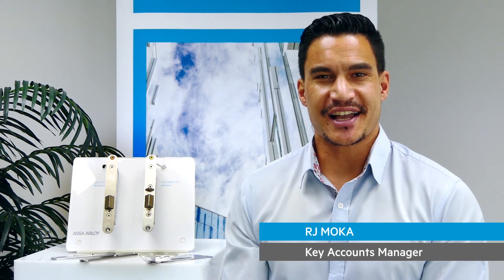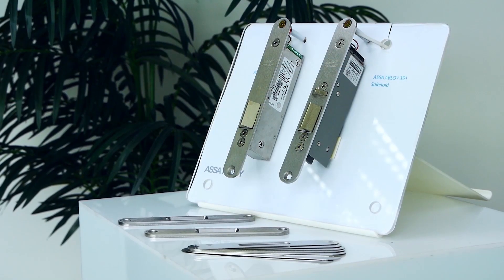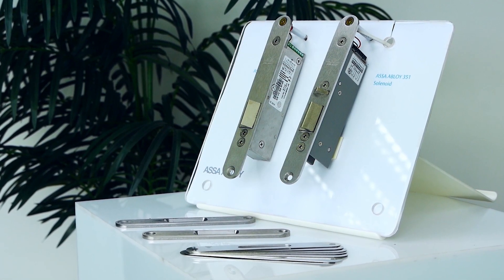Welcome to Updates with Atlas. In this segment we take the opportunity to introduce you to new product updates, releases, or revisit some of our product range in a little bit more detail. I'm your host RJ Mokker and today joining me is Todd Rang from ASSA Abloy New Zealand. We're here to take a look at a new offering that they have on the market, the Solenoid and Motorized 351 lock. Whilst having been deployed in Europe for a number of years, it's only recently landed on our shores, so we're quite keen to understand a bit more about this lock in detail. Todd, thank you for joining us today.